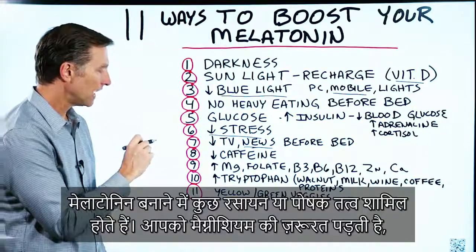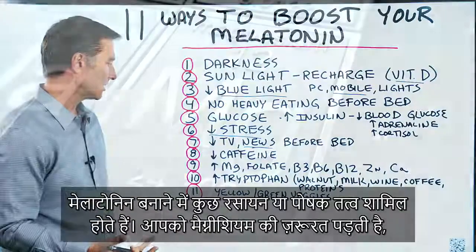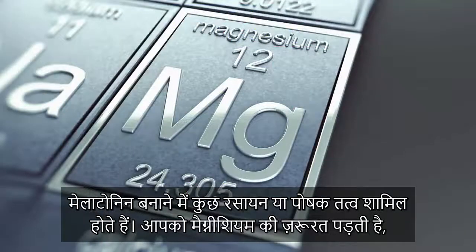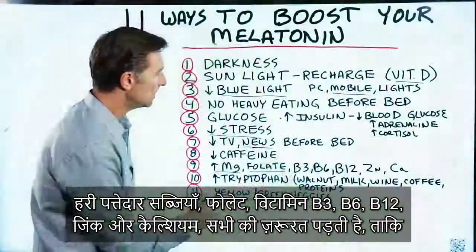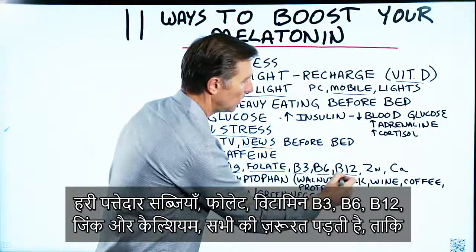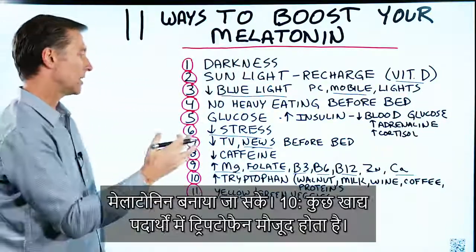Number nine: there are certain cofactors and nutrients involved in making melatonin. You need magnesium from leafy greens and vegetables, folate from vegetables, B3, B6, B12, zinc, and calcium — all of these are needed to produce melatonin.